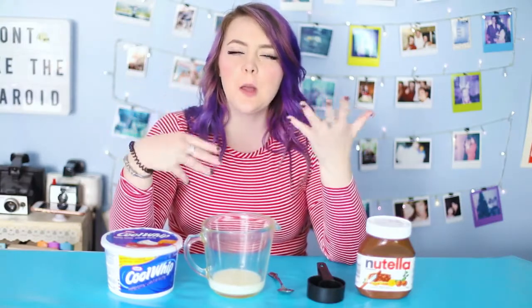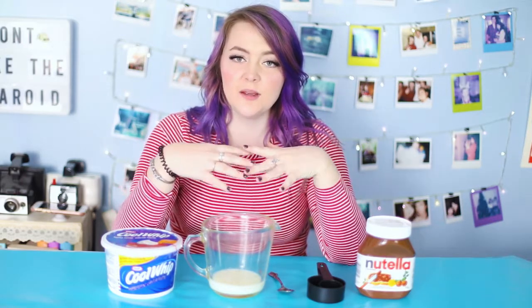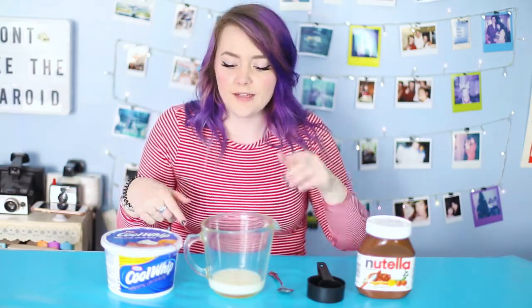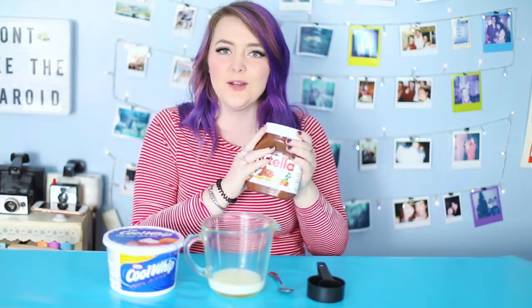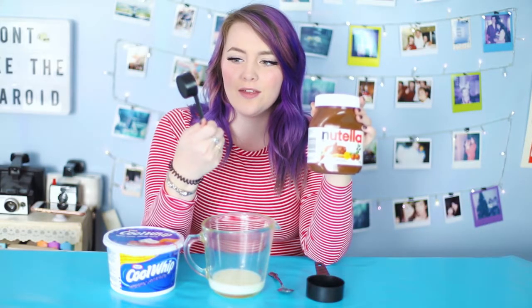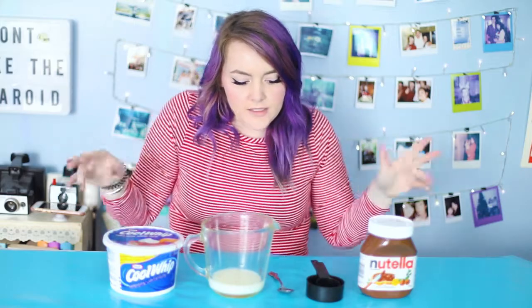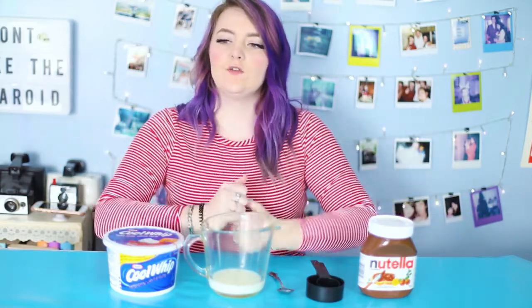For the Nutella popsicles, I'm gonna half the recipe because I used half my mold for the last one. I need half a cup of milk, half a cup of Cool Whip — I'll link the recipe below so you get it right. I took this out of the freezer and I have this big thing of Nutella because I didn't read the recipe amounts before buying. Turns out I only need an eighth of a cup since I'm halving it — just a tiny portion! I'm going to mix everything together, pour it into the mold, and freeze it for six to ten hours, probably overnight.